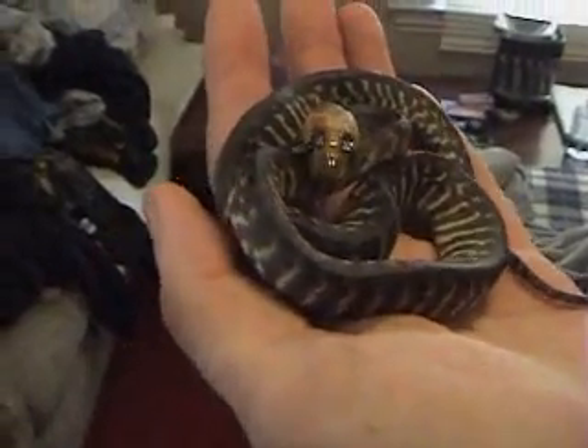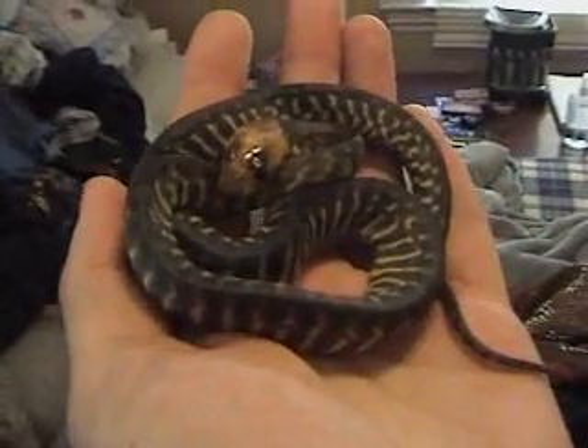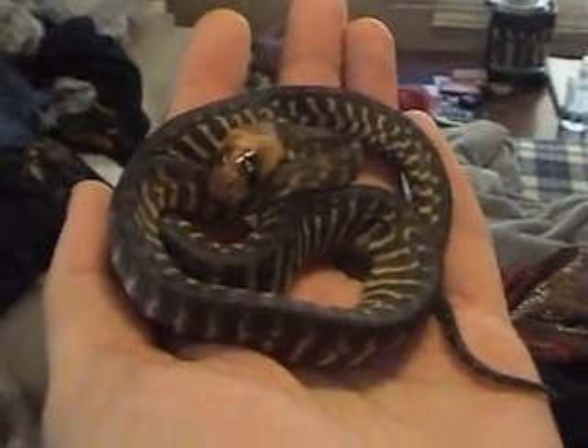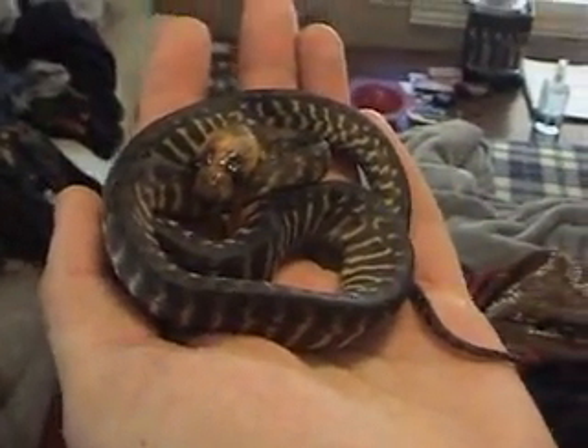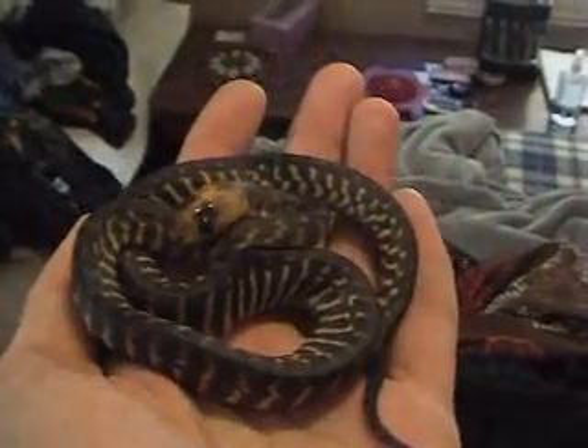I'm still learning about these guys, but she'll be going into her cage for the night and getting used to that. Tomorrow I will probably try feeding her — she's looking a little bit thin, but from what I have read, woma pythons never refuse food.